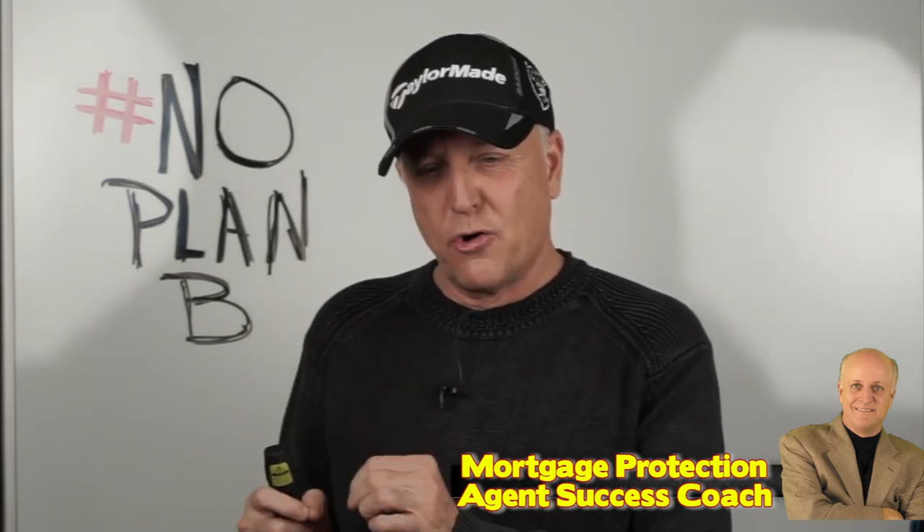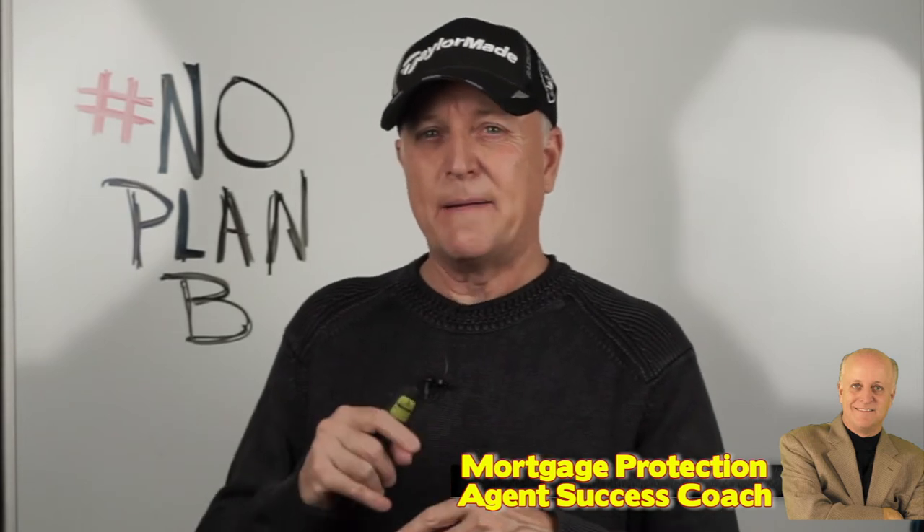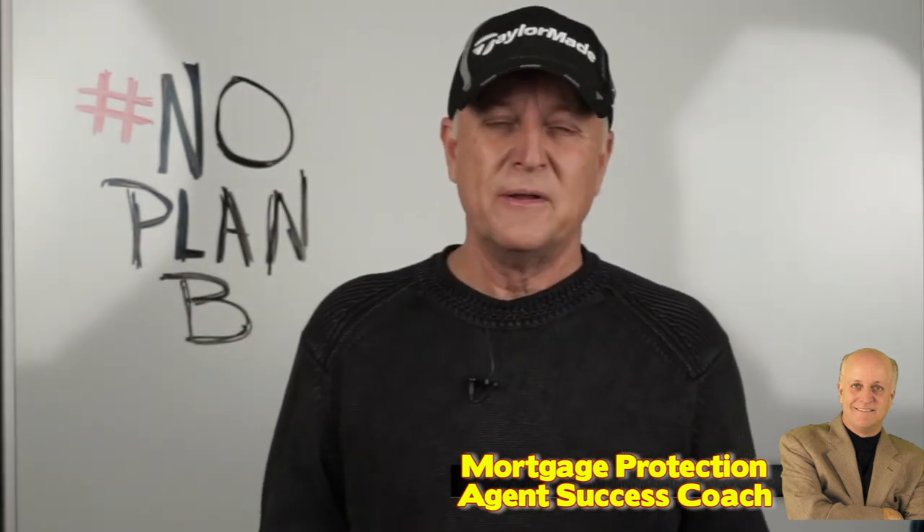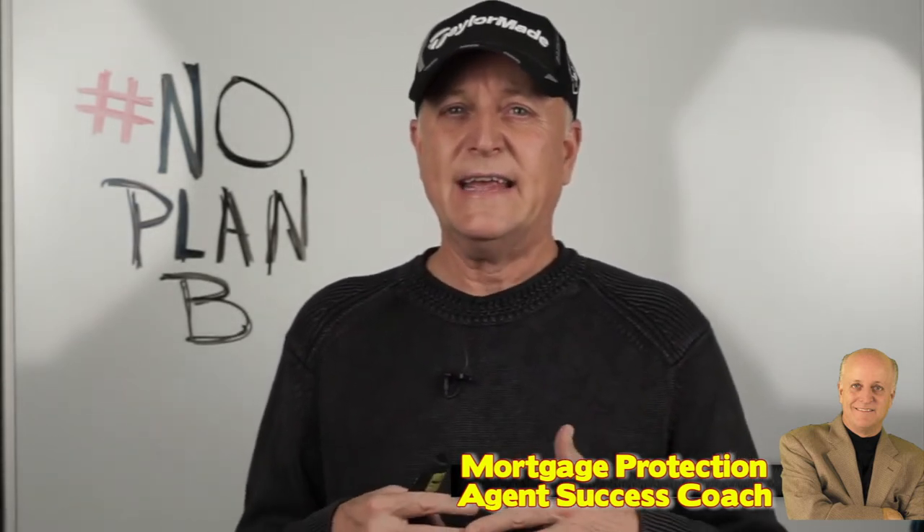This way, if you're working a lead program, you and I are spending our time face-to-face, kneecap-to-kneecap in that living room, helping seniors and making money, rather than spending countless hours working our friends, family, and neighbors through referral-based systems, which provide an inconsistent income. The lead program allows us to make sure we're in front of clients that are asking for our product every single week.